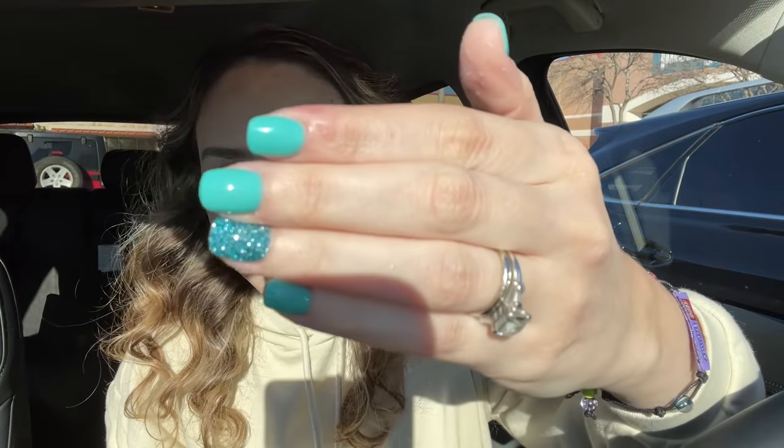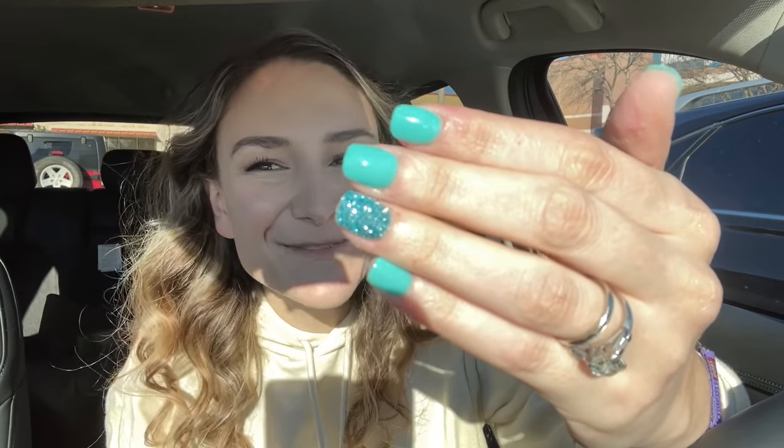I just left the nail place and I am obsessed with my nails. Can you see this? I look like a mermaid - look how pretty these are, I love it. Anyway, I'm heading home now so I can show you my Lego city and everything I'm planning on doing with all of these new pieces. Stay tuned, I'll see y'all at home.